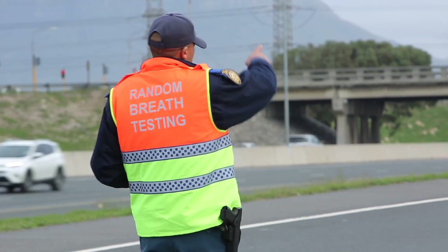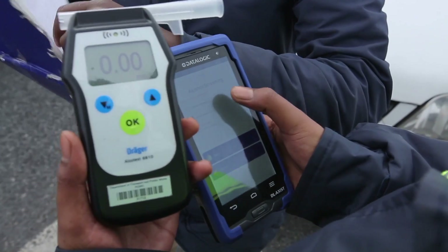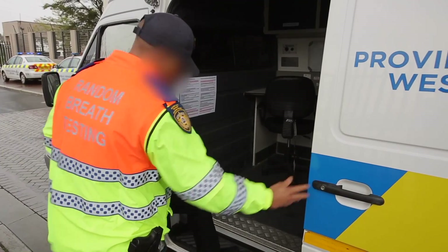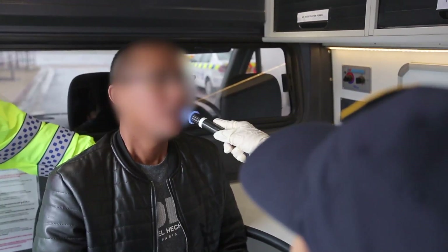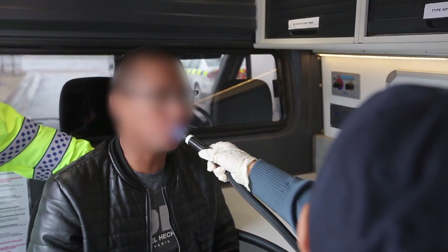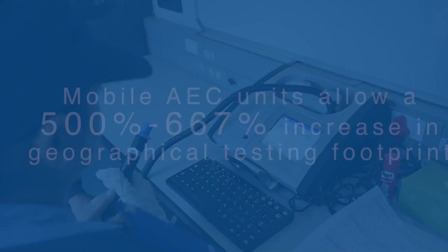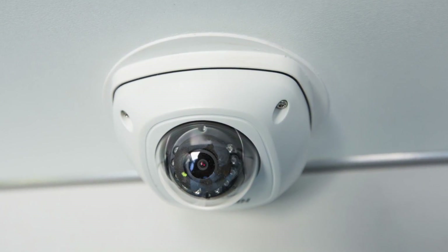When conducting an alcohol screening, the new technology enables the officer to capture the reading immediately. If a driver is found to be above the legal limit, the driver is arrested and taken to the mobile AEC unit for immediate evidentiary breath testing and processing. The new mobile AEC unit is a fully equipped vehicle stationed at the same site, and all paperwork required for a conviction is completed immediately with the process recorded on audible video.